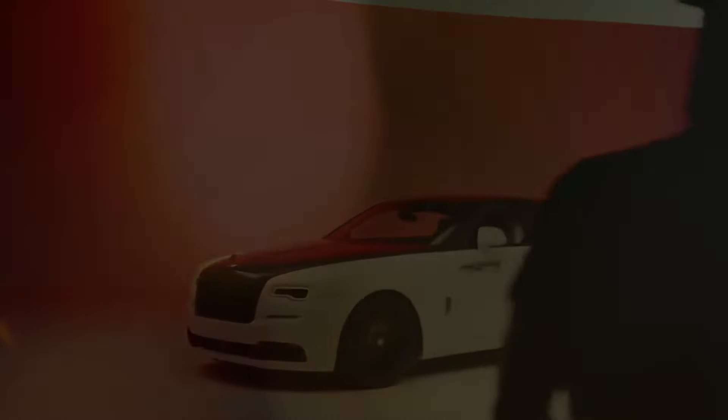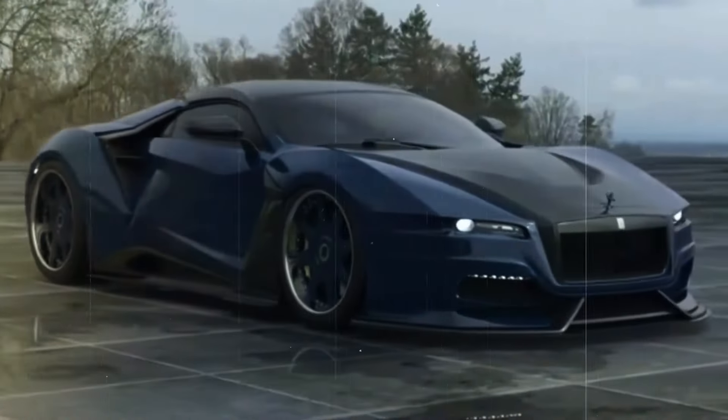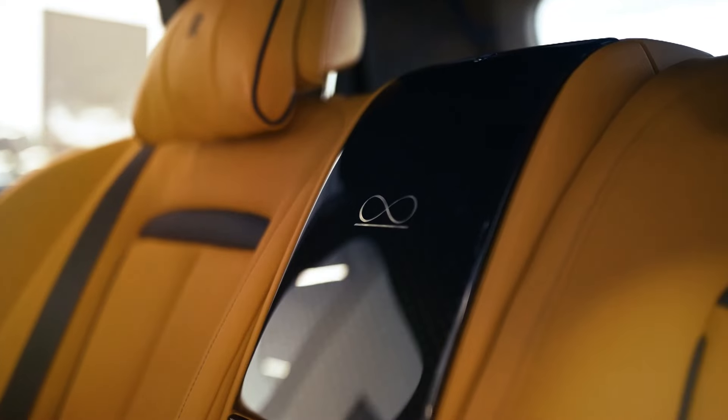You won't believe what Rolls-Royce has just revealed — four new car models that would change the game of luxury and performance. From a supercar that rivals Bugatti to an all-electric sedan that refines sustainability, these cars are nothing short of spectacular. Comment your thoughts on this, and don't forget to like, share, and subscribe.